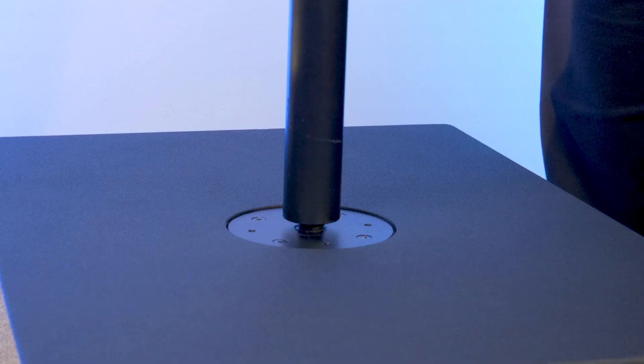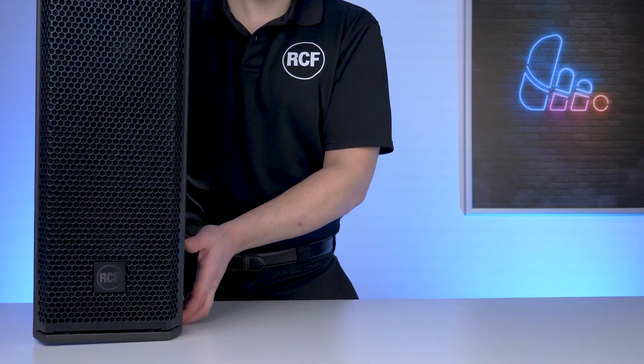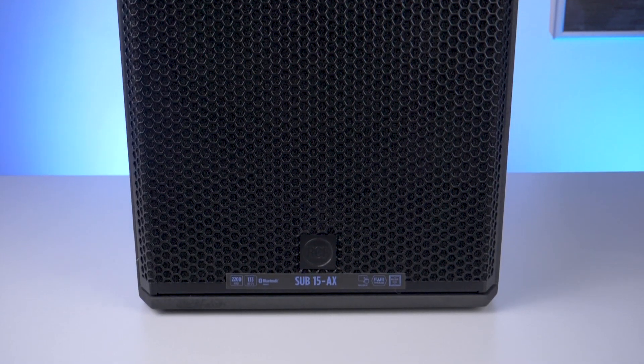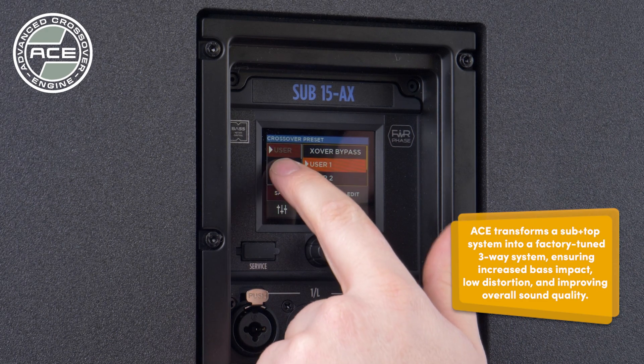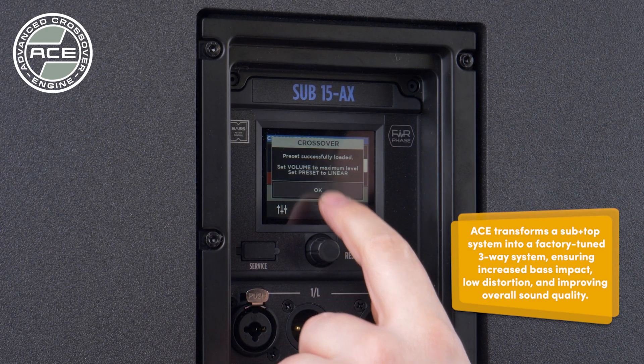Using the optional palm-mount adapter means you can combine the NXL14A with our AX series subs, giving you a true three-way system expanding both SPL and frequency response for larger events and venues. When combining the NXL14A with an AX series subwoofer, this will utilise our new ACE technology, which will automatically set the crossover, time alignment, polarity and trim output for optimal playback.